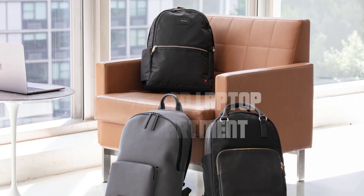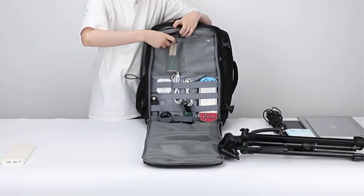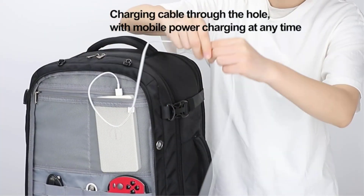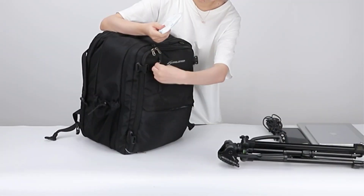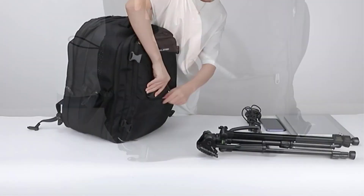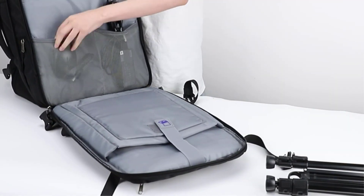Dedicated laptop compartment. No need to worry about the safety of your laptop anymore. This backpack includes a dedicated laptop compartment with a padded sleeve that can accommodate laptops of various sizes, from 13 inches to 17 inches. The sleeve offers excellent protection against bumps and scratches, ensuring your valuable device remains safe and secure.